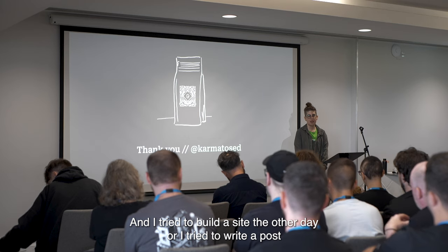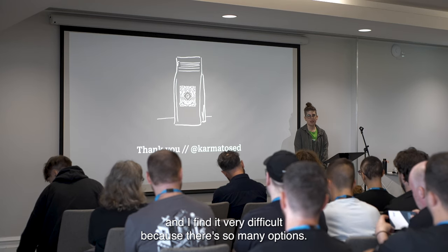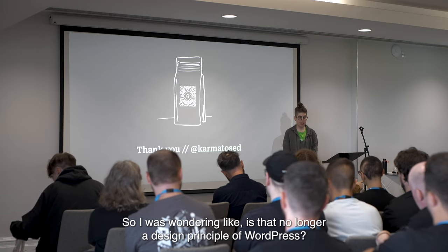I tried to build a site the other day or write a post, and I find it very difficult because there are so many options. So I was wondering, is that no longer a design principle of WordPress? Was the decision made for that to no longer be there? Do you still talk about that as a design principle?